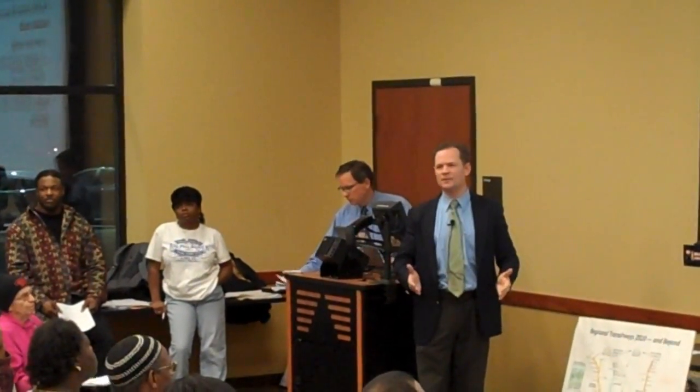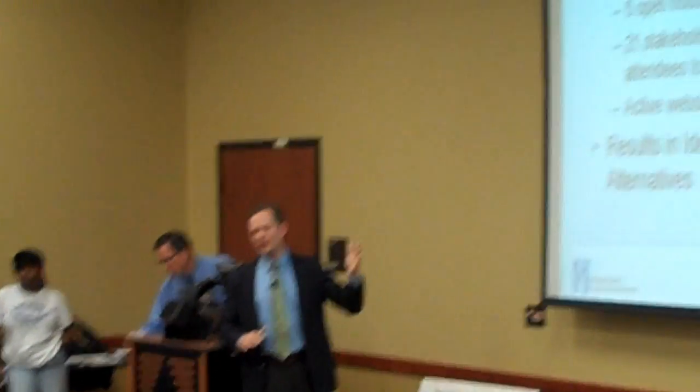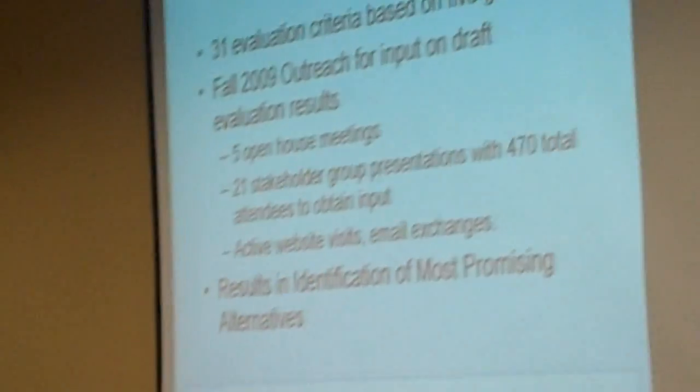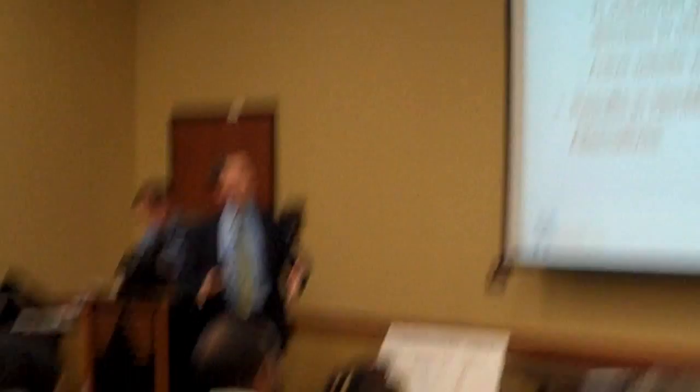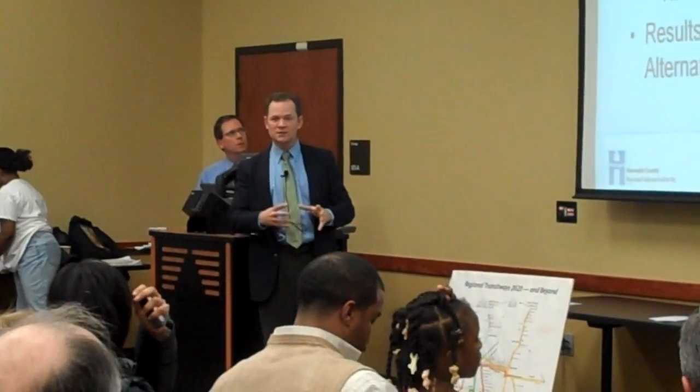This fall we did have five open house meetings. Unfortunately the Twins ended up in the playoffs, so we were competing against them on some nights — but surprisingly we had a good turnout, even on the same nights the Twins were playing. It was great to see that excitement. We've had a lot of other stakeholder meetings as well, with a total of about 470 people engaged.